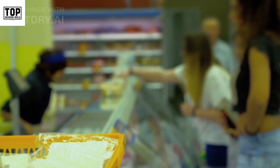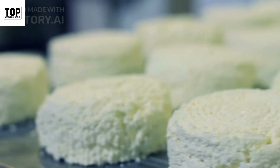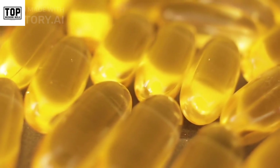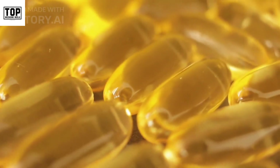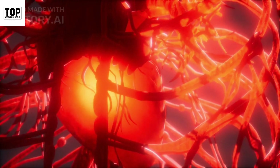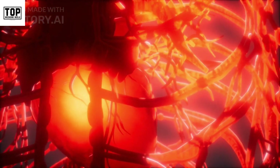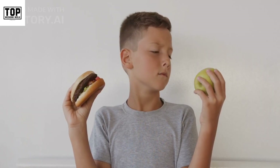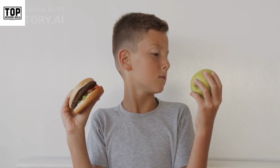Enjoy nuts and seeds as a snack, sprinkle them over salads or yogurt, or use them in baking recipes. Number six: dairy products. Dairy products like milk, yogurt, and cheese are rich in essential vitamins and minerals, including calcium, vitamin D, and B vitamins. These nutrients are crucial for bone health, nerve function, and red blood cell production. Choose low-fat or non-fat options for a healthier choice.